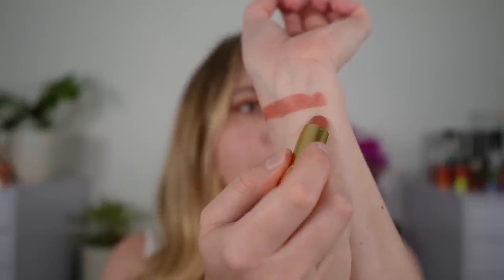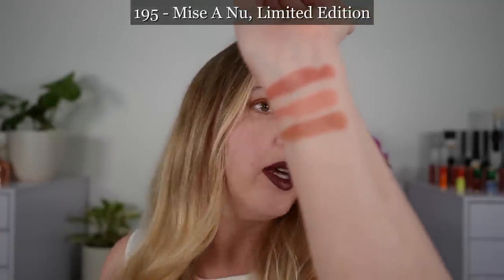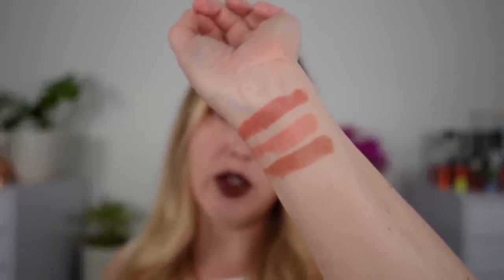Next we have 194 Sensibilité, and this is a new shade — the rest of these will be new shades. This is going to be the lightest of the shades that are meant for cooler undertones, and you can see that instead of being more pink it's still more peach — really more of a soft peach. 195 Mise Au Nu is going to be a soft, more brownish nude shade, and again the undertones run peachier than pink in my opinion, but it is a really nice, beautiful soft nude brown.